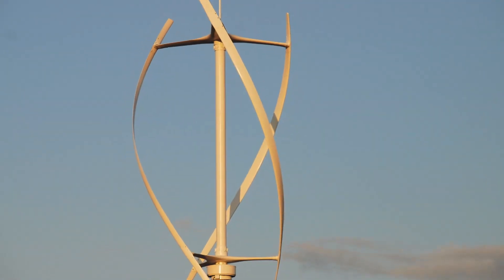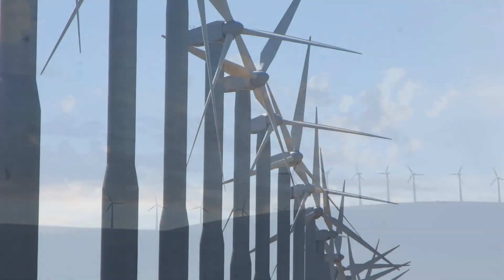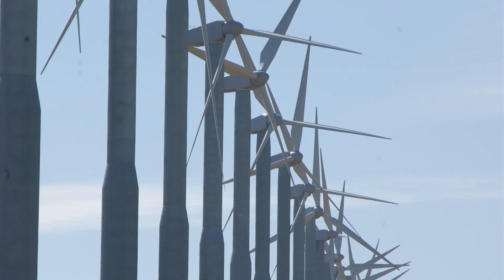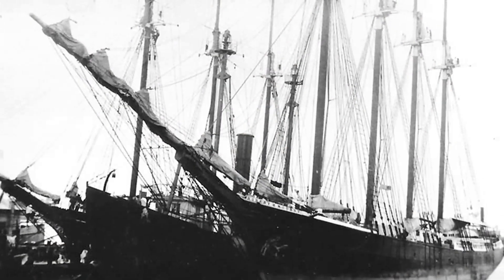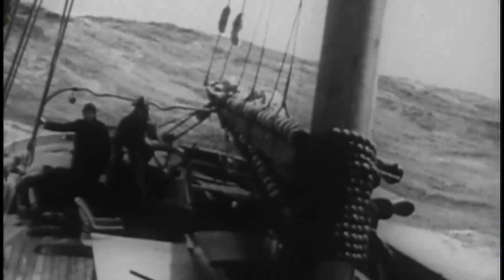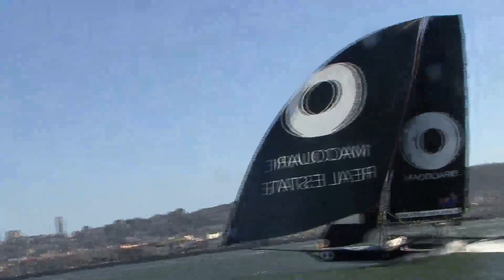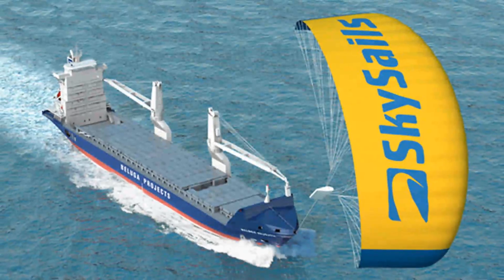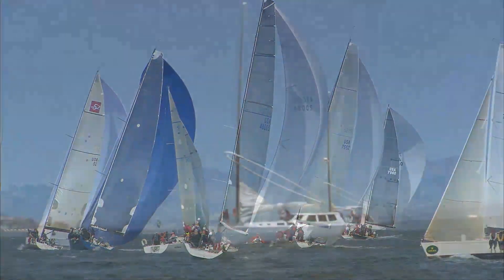Wind power is just one sustainable energy source that can help alleviate our economic dependence on fossil fuels and minimize our negative environmental impact. Sailboats have used wind energy for thousands of years. Until 150 years ago, sailboats were the only means to haul cargo and people across the oceans. Modern sailboat technology holds the promise of utilizing wind power to once again provide a green alternative to ocean travel and ocean research.